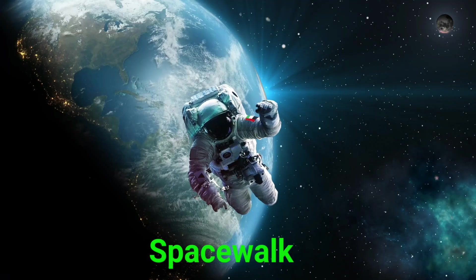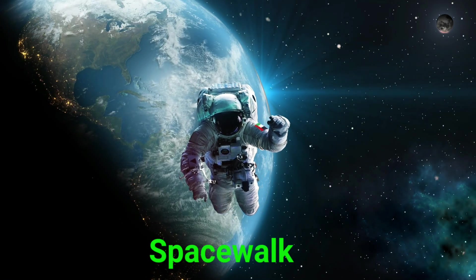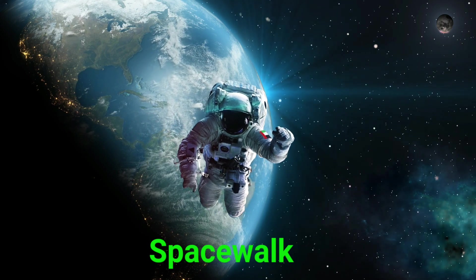This is a spacewalk. A spacewalk is when astronauts go outside their spaceship wearing spacesuits.